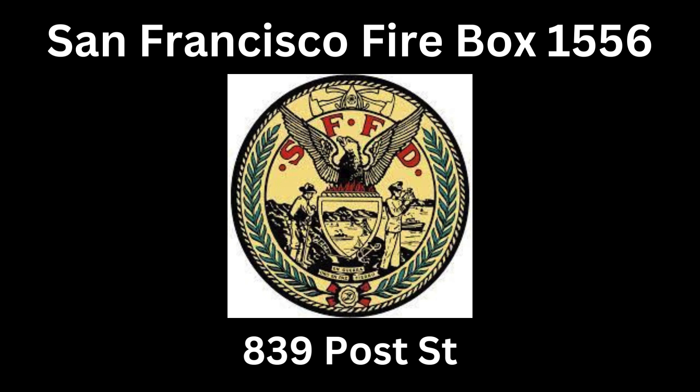Engine 3, when you can, charge that line. Engine 3 driver, charge that line. Last company, which line do you want charged — second ready line? Command, let's charge that large line lead. Copy, charge that large line. Engine 3, charge that second ready line. Command copies — charge that second ready line.